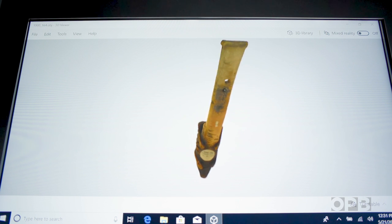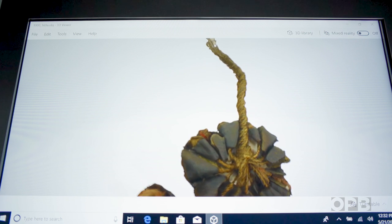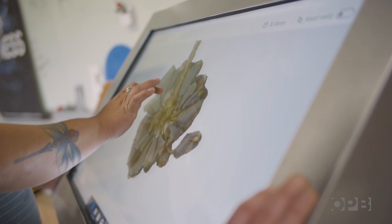And to do that, they used 3D scanning. Using scans of these artifacts, the tribes are looking to fill gaps in knowledge about traditional resources and technologies.